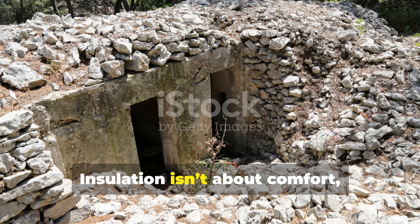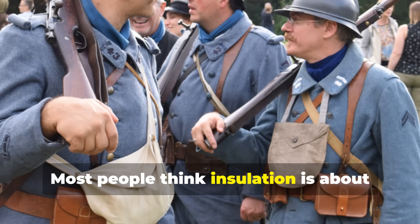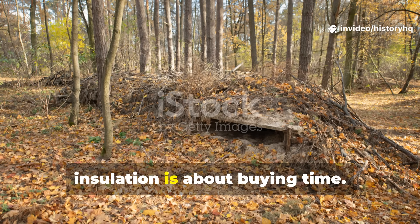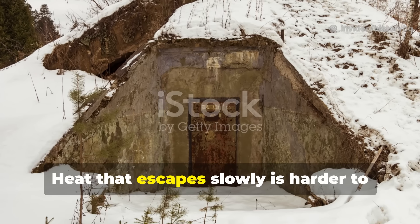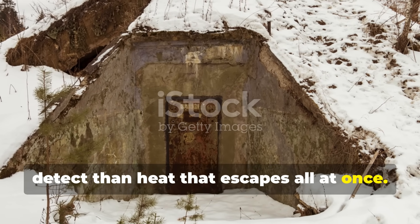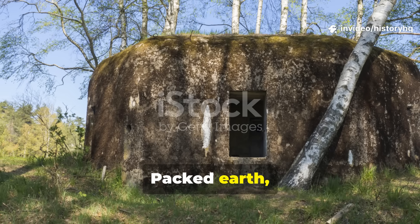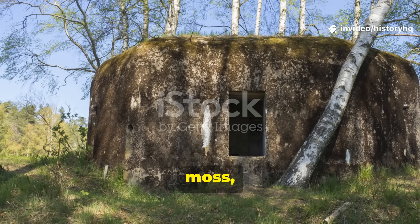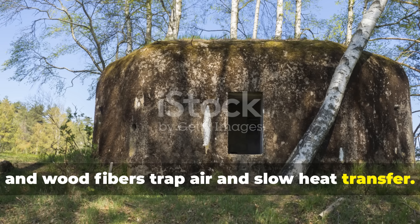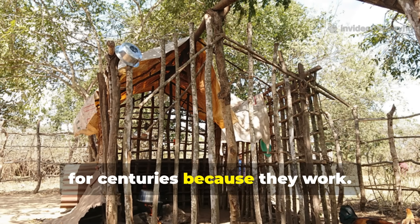Insulation isn't about comfort — it's about delay. Most people think insulation is about staying warm, but in a ghost shelter, insulation is about buying time. Heat that escapes slowly is harder to detect than heat that escapes all at once. Natural materials are your first layer: packed earth, straw, moss, leaves, and wood fibers trap air and slow heat transfer. These materials were used instinctively for centuries because they work.